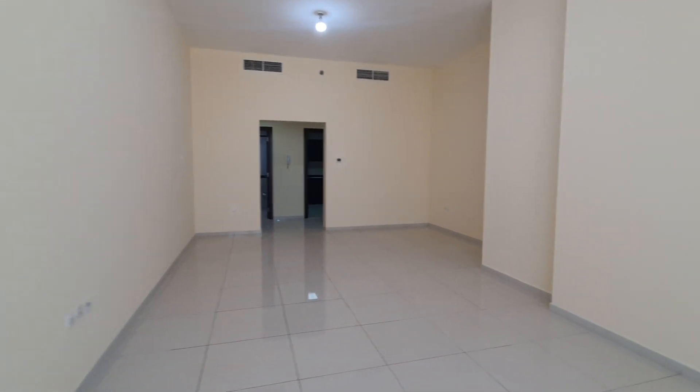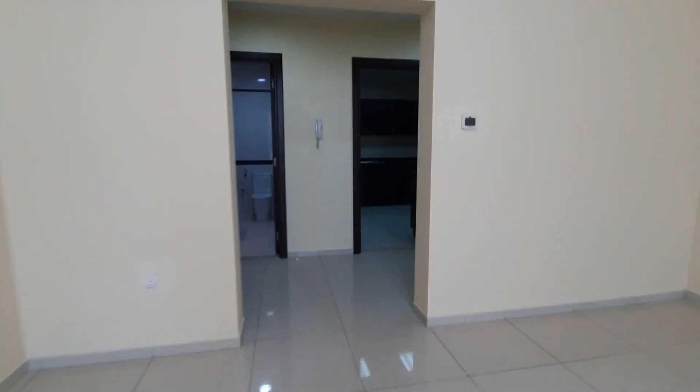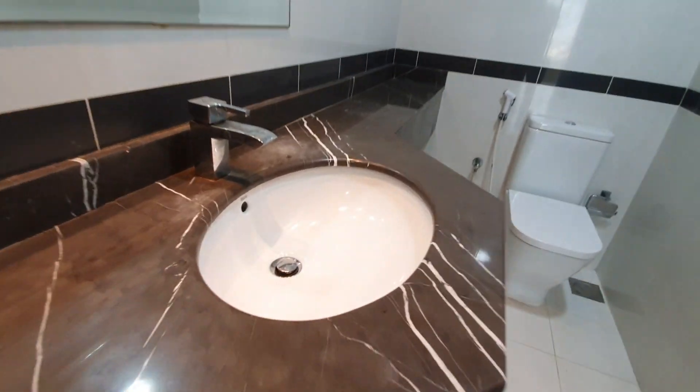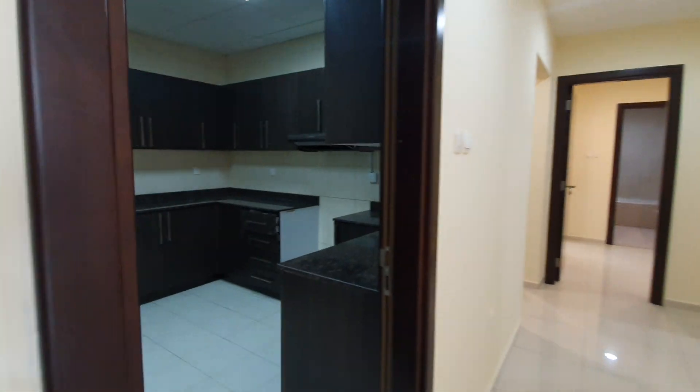Very big hall. Guest washroom. Nice finishing. Kitchen.